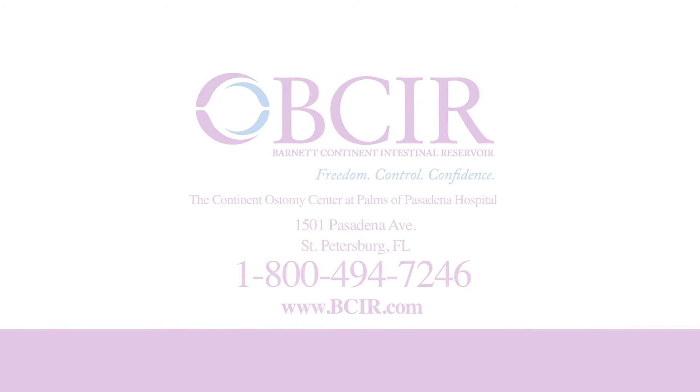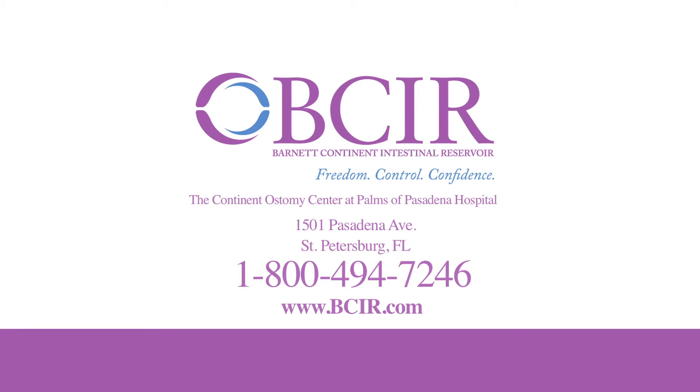BCIR brings the comfort, convenience, and confidence of appliance-free living to many kinds of patients. Contact us today to see if BCIR is right for you. To learn more about BCIR at Palms of Pasadena Hospital, including many more patient testimonials, frequently asked questions, and upcoming information seminars, visit BCIR.com or call 800-494-7246.